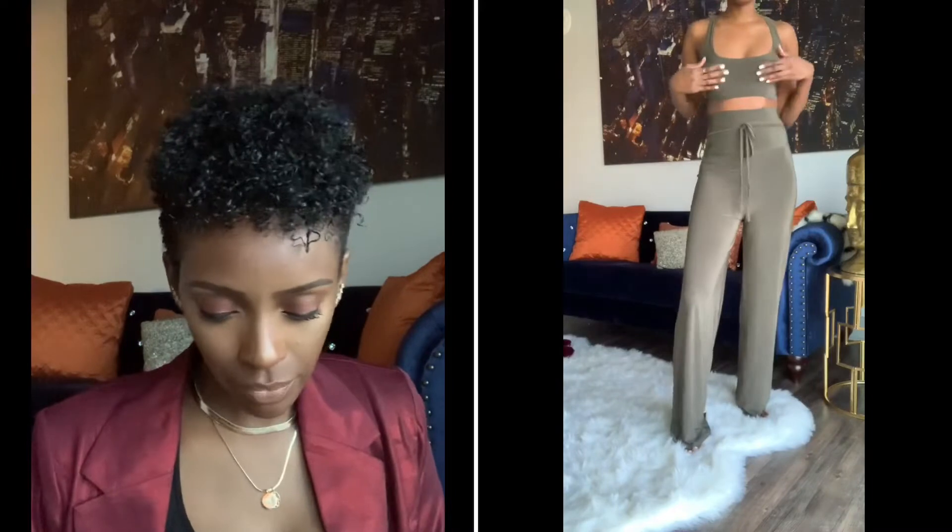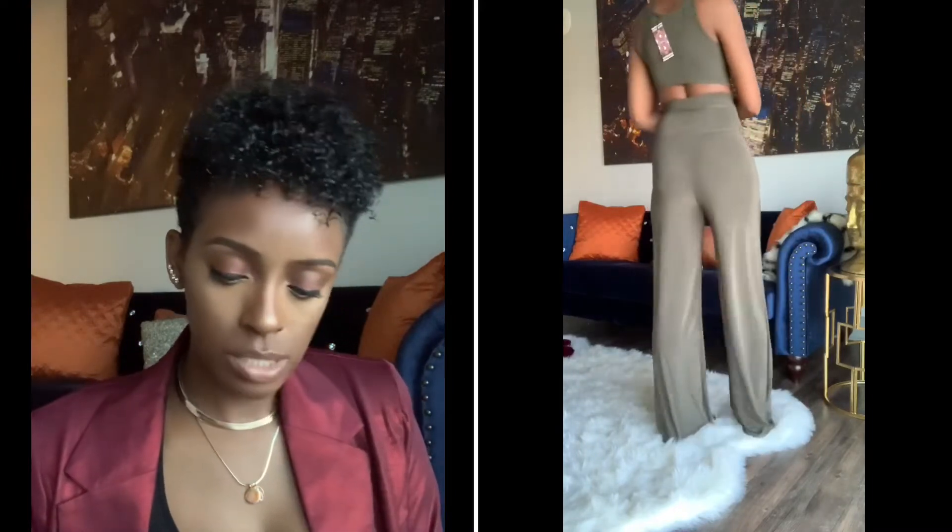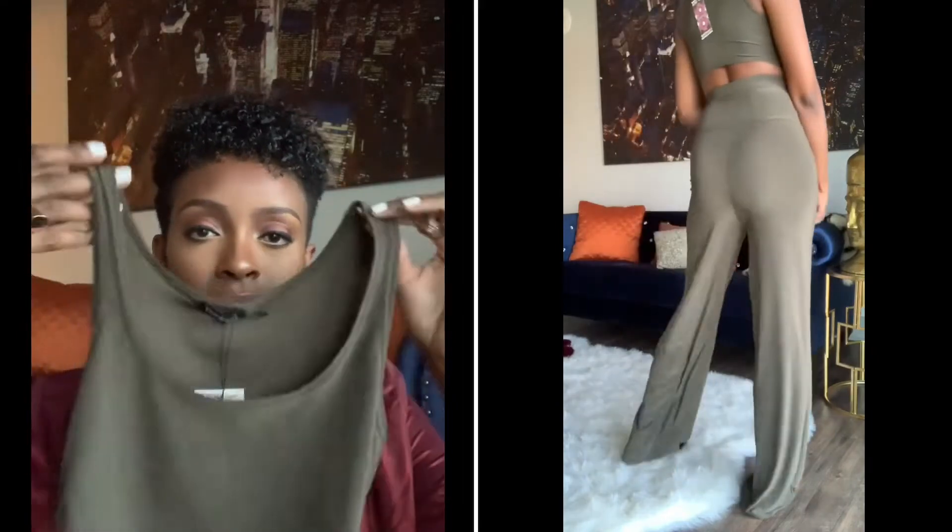The next thing is this two-piece set. It's called the Super High Waist Trouser Co-ord. It comes with this top, which is so cute. I got this in the correct size — I got this in size 4, so it fits perfect.